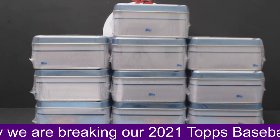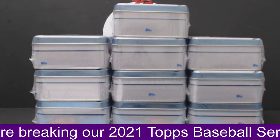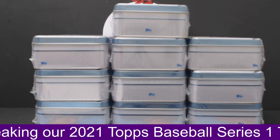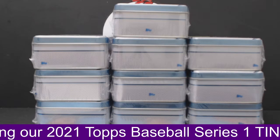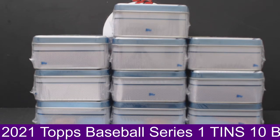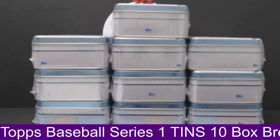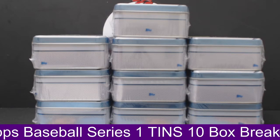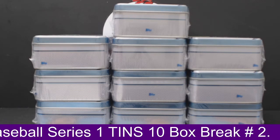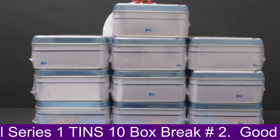We do have a few teams available if anyone wants some teams before we get started. We have the Boston Red Sox available for $20, Houston Astros for $7, Minnesota Twins for $7, New York Mets for $10, San Francisco Giants for $10, Texas Rangers for $7, and Washington for $7. Or we'll do a spot deal — all 7 teams for $40 if anyone wants them all.